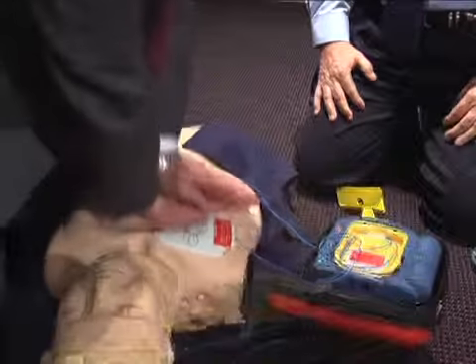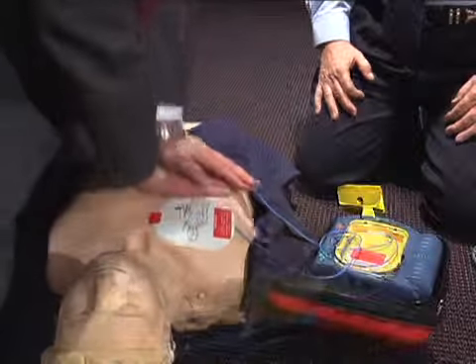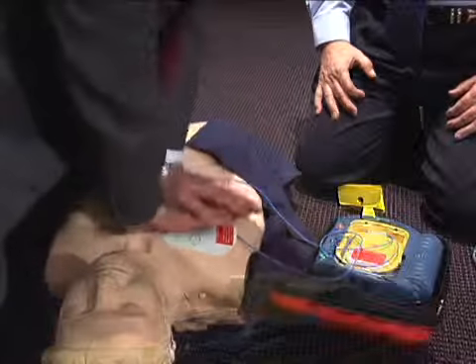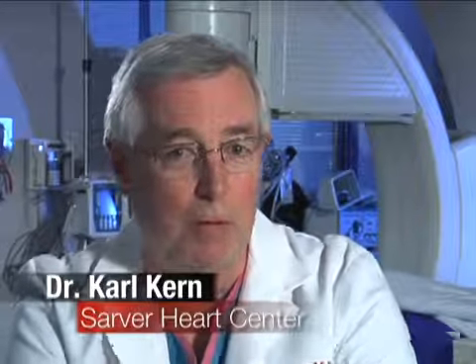Regardless of whether or not the AED delivers a shock, resume chest compressions until paramedics arrive. Be sure emergency medical services have been called. One of the most important parts of our program is that we recommend immediately after the shock is delivered — not to wait, not to reanalyze — but to begin compressions right away.